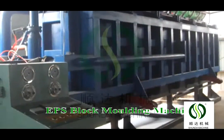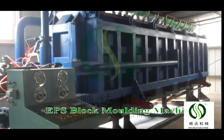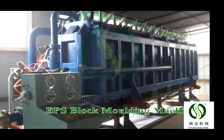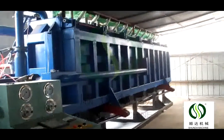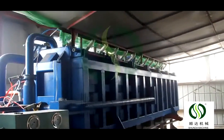The formed material stays in the silo for 4 to 5 hours to remove water again and keep the material dry. The fully auto-block molding machine can set material feeding time, steam pressure, and forming pressure.